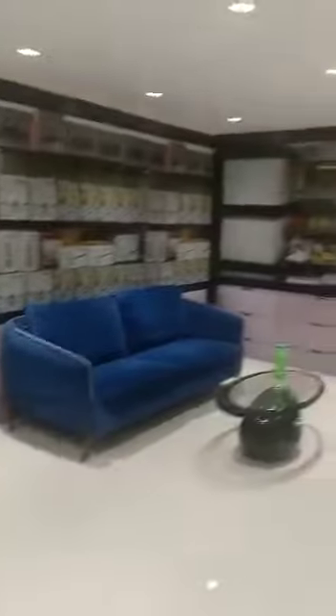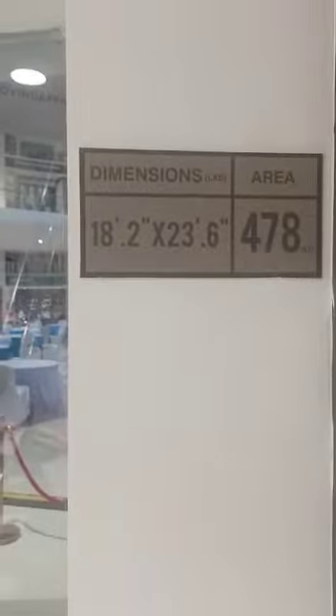This is the first shop. We are going to the ground floor. There are sizeless shops — there are shops. This shop is 478 square feet. There is a size.